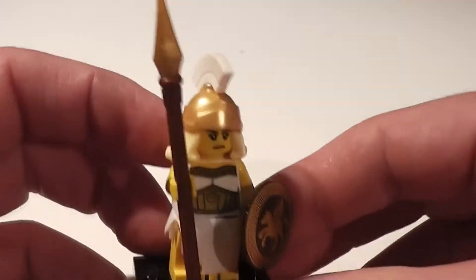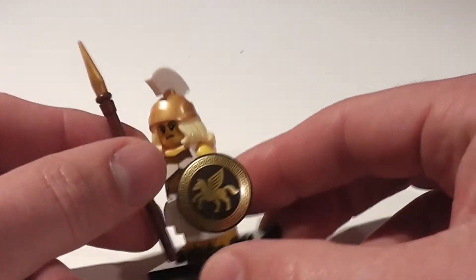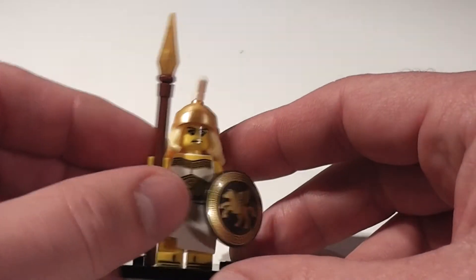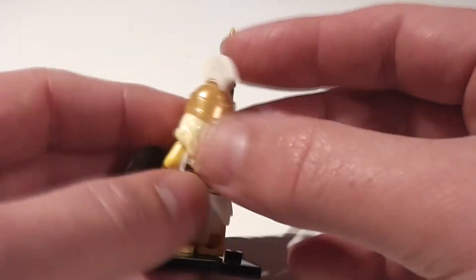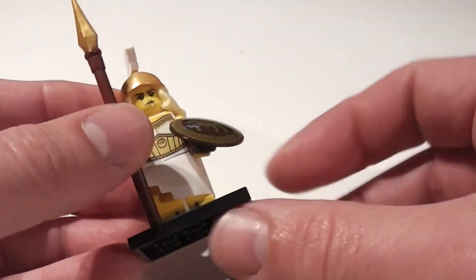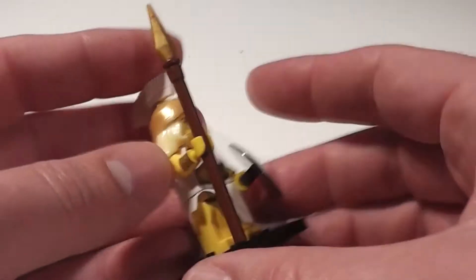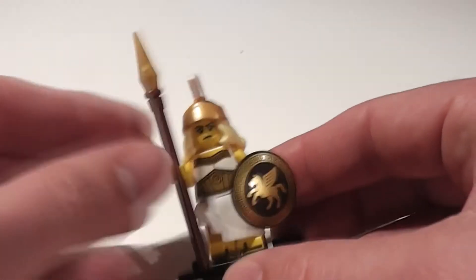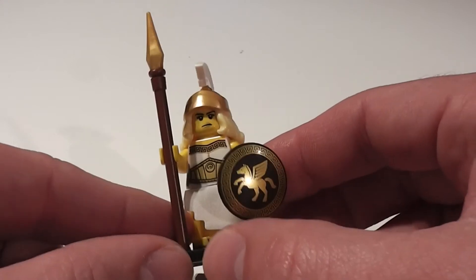This is Sparta! We have the Greek female warrior, who comes with a spear, a cool Pegasus shield, and a rather cool warrior goddess helmet. She also comes with a little skirt. So people who have been building up their Greek mythology armies are going to be getting a lot of these — or girls, even.